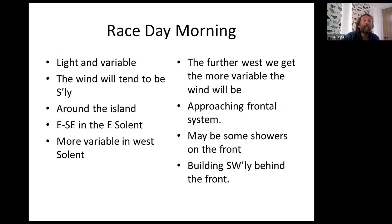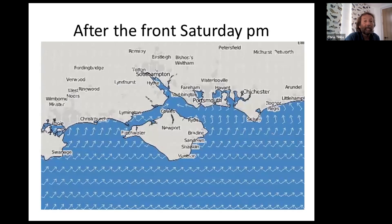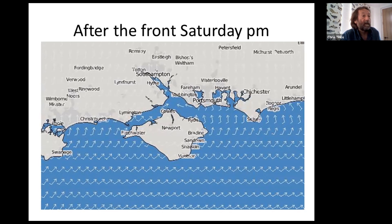We will have the approaching frontal systems and there will be a little bit of showers, but the wind behind it will be a southwesterly. So once we've got through the front, then we'll have something like this shown in the grid files. I'm expecting southwesterly wind in the afternoon, 10 to 15 knots, possibly 13 to 18 knots near the finish later in the afternoon.